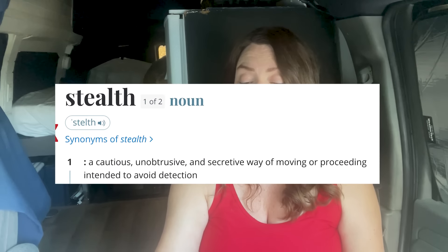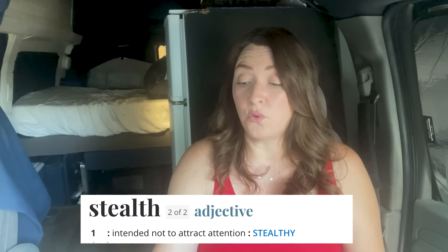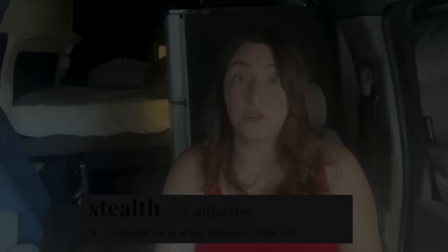I'm not saying that you shouldn't try to be stealth, but I want to talk about a few things that are on my mind about it, because I think it's really important, especially for those that are just getting started in van life, to understand a little bit more about what the term stealth means or what it should mean. I did look it up in the dictionary: cautious, unobtrusive, a secretive way of moving, with the intention to avoid detection or not attract attention to yourself. That's a better way to think about being stealth.